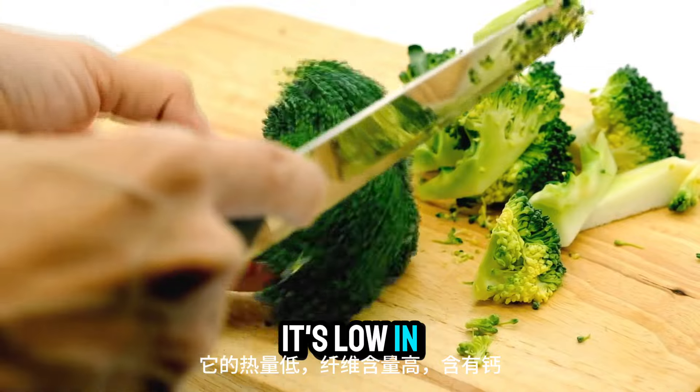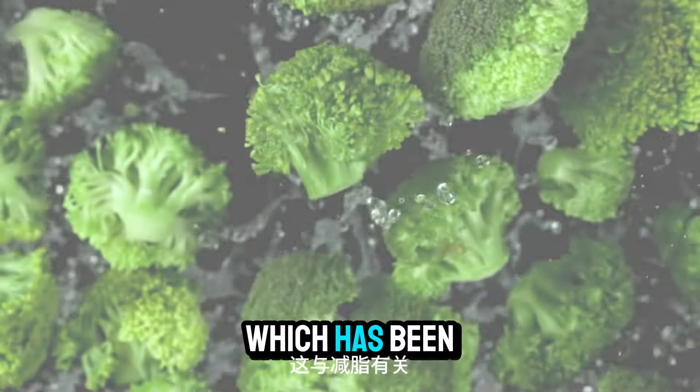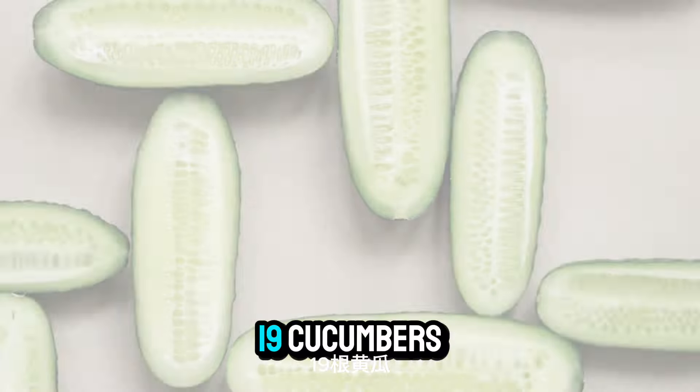Number eighteen: broccoli. Broccoli is a superfood when it comes to burning fat. It's low in calories, high in fiber, and contains calcium, which has been linked to fat loss.